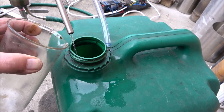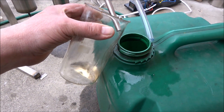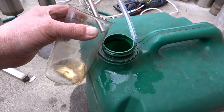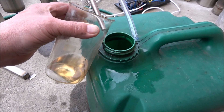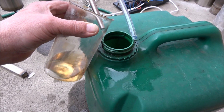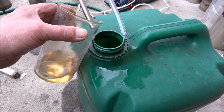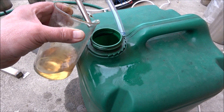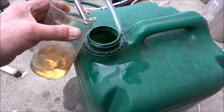Now here's the diesel. Once again, the fuel that you're going to get out of this machine is going to be as good as it used to be at the petrol station where it was mixed. So if they were selling some inferior fuel you will have some low quality fuel.